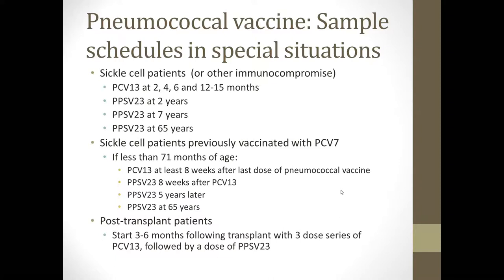Post-transplant patients will start vaccinations with inactivated vaccines at 3 to 6 months following the transplant, assuming all is going well, with a 3-dose series of Prevnar 13 followed by a dose of Pneumovax.